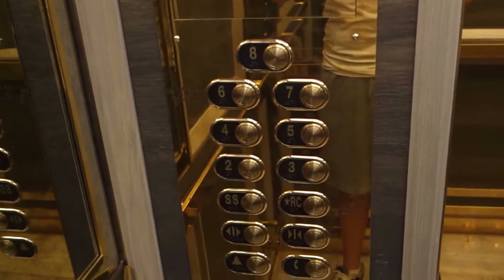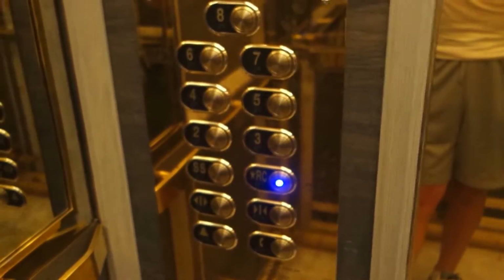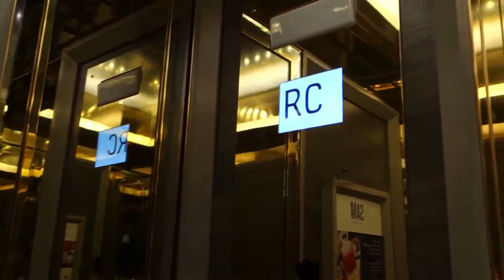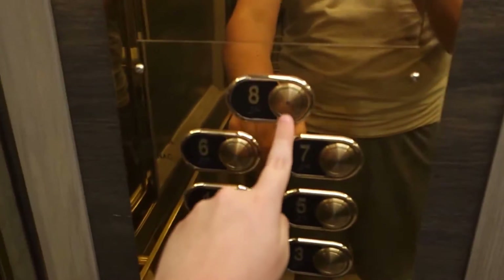8th floor. Let's go down to SS. SS is locked. RC. 3rd floor. Go back up to 8th.